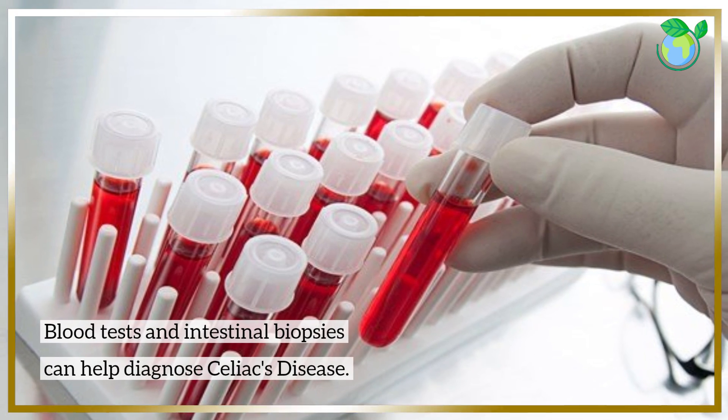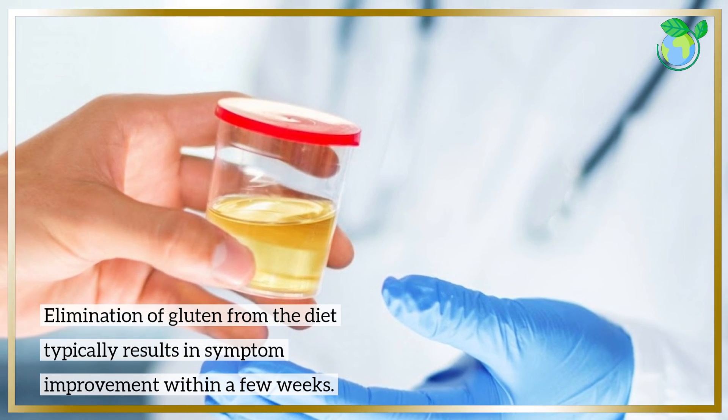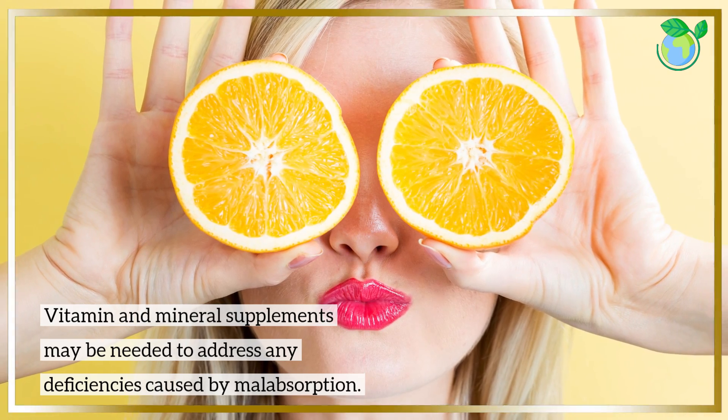Blood tests and intestinal biopsies can help diagnose Celiac's disease. Elimination of gluten from the diet typically results in symptom improvement within a few weeks. Vitamin and mineral supplements may be needed to address any deficiencies caused by malabsorption.